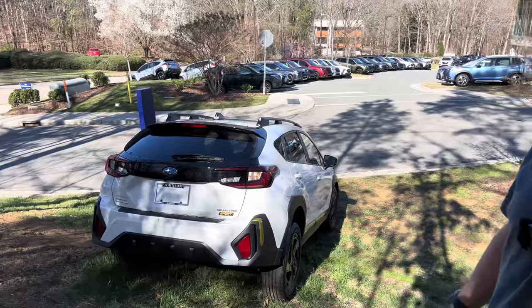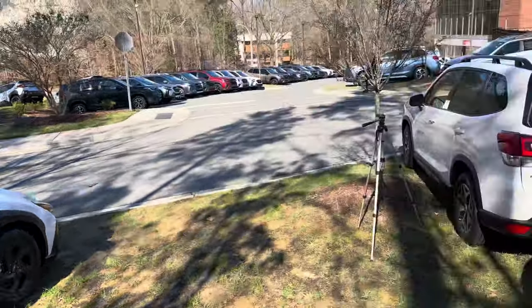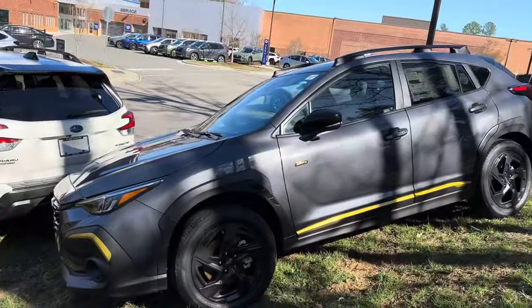We got to find out — what do you think about the styling of the Subaru Crosstrek Sport? We do need your opinion. White or gray? You decide.